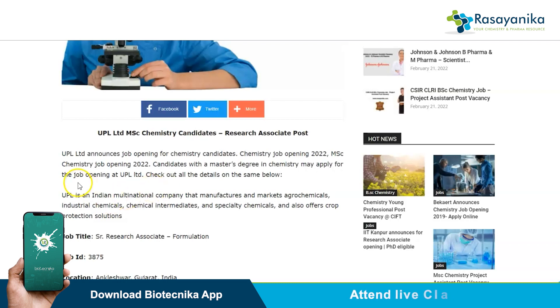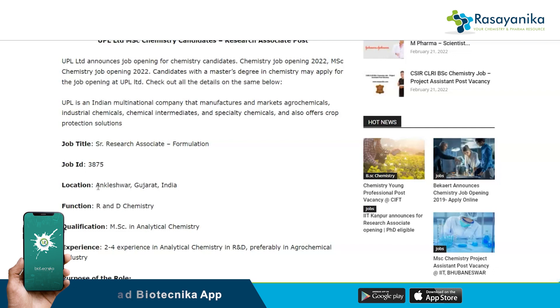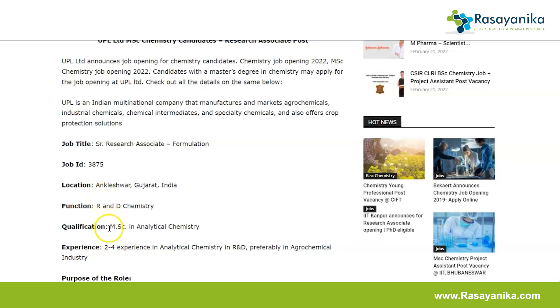The job title is Senior Research Associate — Formulation. The job ID is 3875, so make a note of this ID as it's important when applying on the UPL Limited official portal. The location for this vacancy is Ankleshwar, Gujarat, India. The function is R&D Chemistry.